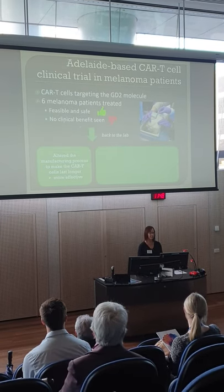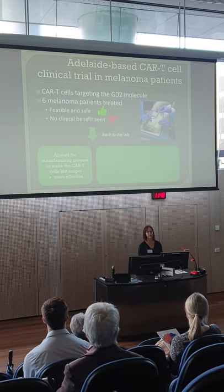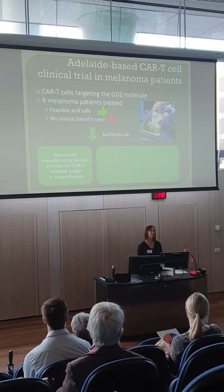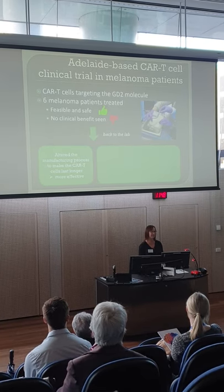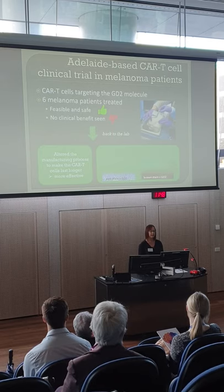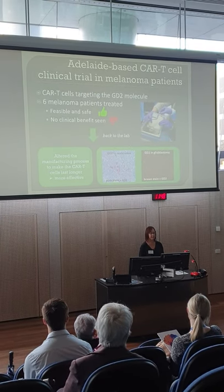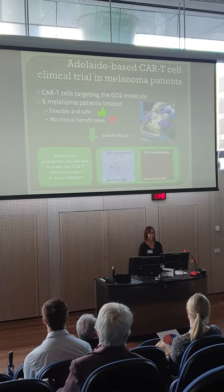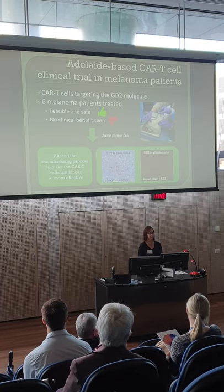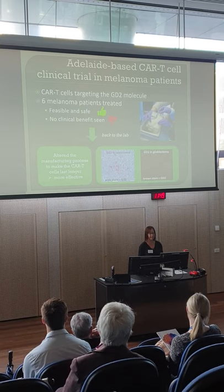That sent us back to the lab. We have altered the CAR T-cell manufacturing process to make the CAR T-cells survive longer. It's a one-off therapy — you just get one dose — and we want those CAR T-cells to persist in the blood and go on killing cancer cells as they arise, which wasn't happening in our melanoma patients. We also discovered that although GD2 is present in melanoma, only a small fraction of cells express it. Whereas in glioblastoma, every single cell is expressing GD2, our target molecule. So we're hoping CAR T-cells will be even more effective in glioblastoma than in melanoma.